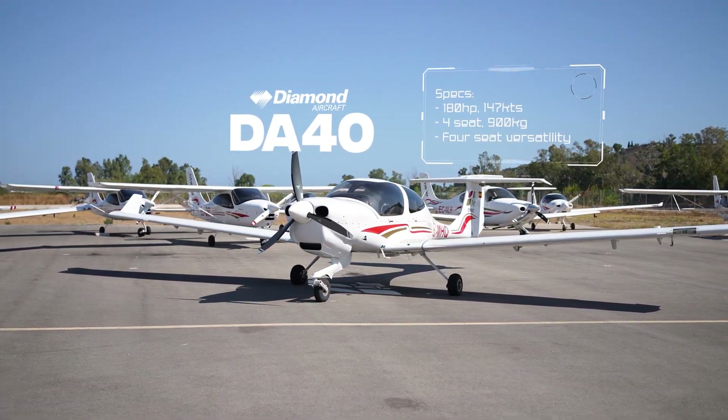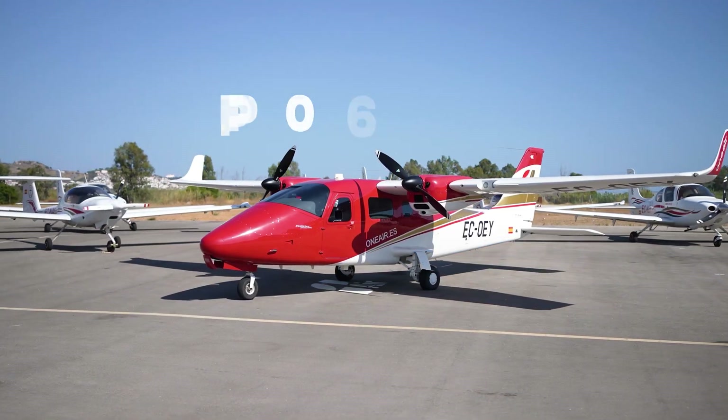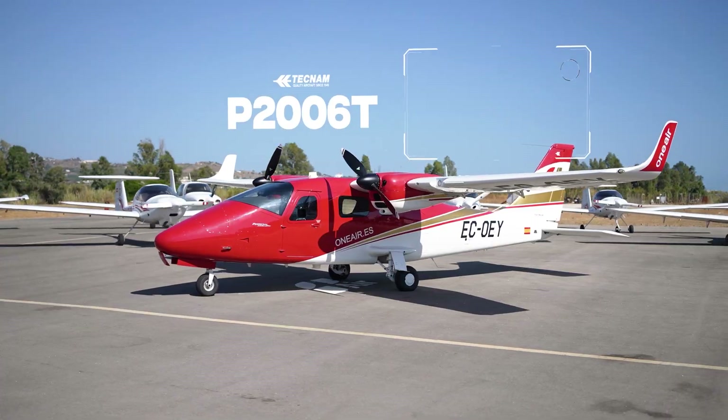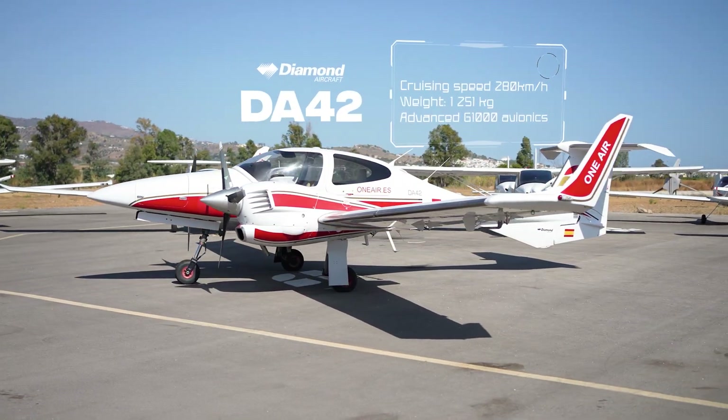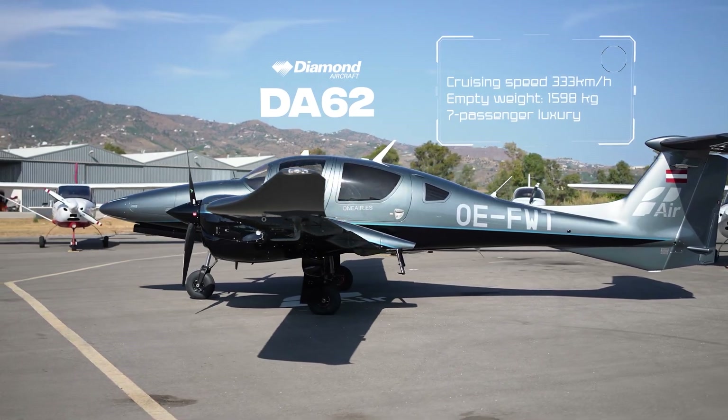From single-engine trainers to advanced multi-engine aircraft, our fleet covers every stage of the training process. Each aircraft is carefully selected to provide the perfect platform for every phase, from first flights to advanced airline preparation.